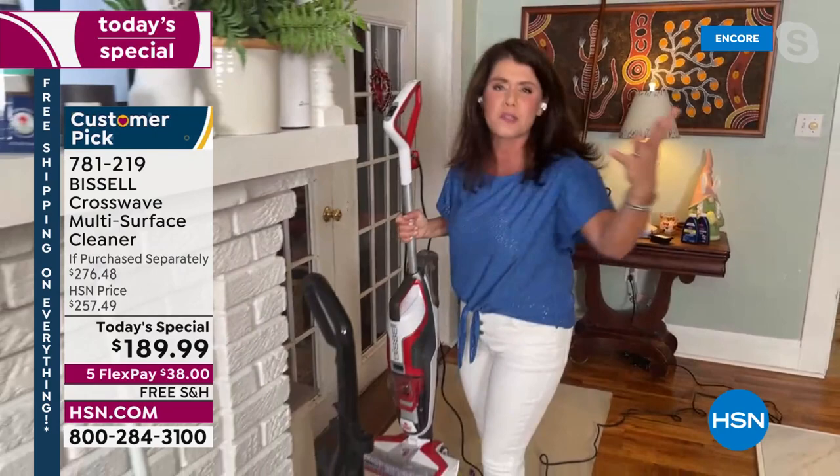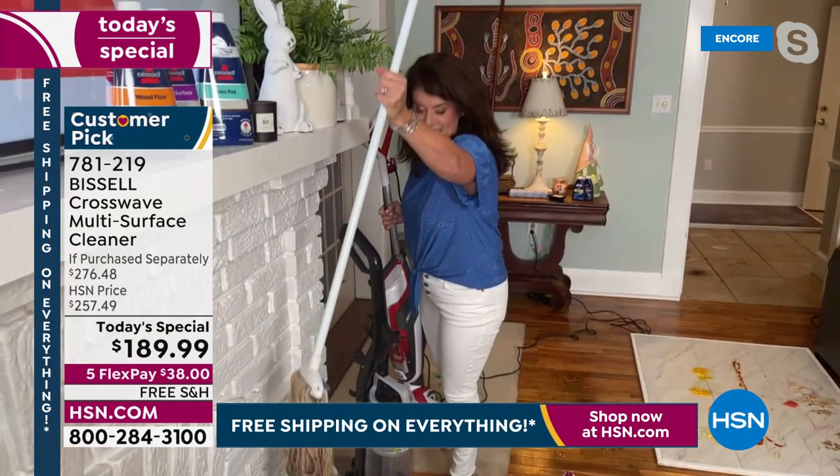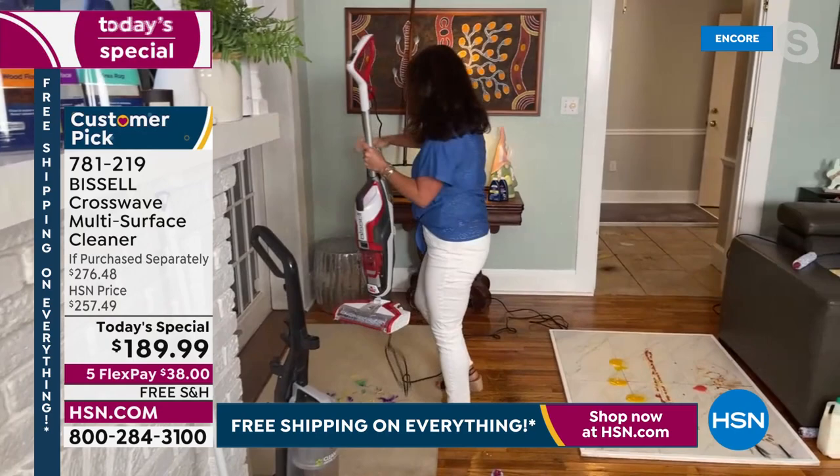We waited a year to get these back. Bissell has been around since 1876. Of course they make vacuums, but this is 17 pounds — it's clunky, it's heavy, it just vacuums. Look at the icky sticky mess — you're spreading germs. This is one machine.